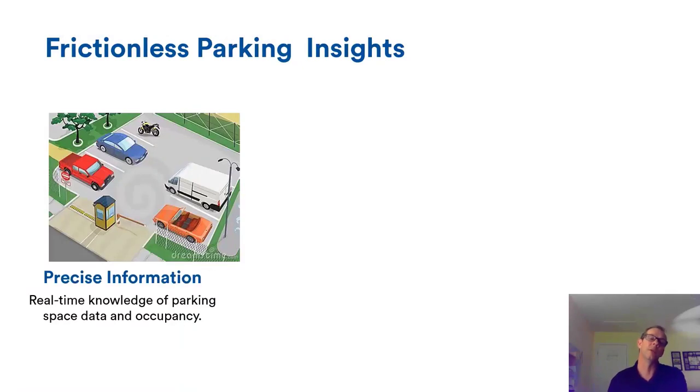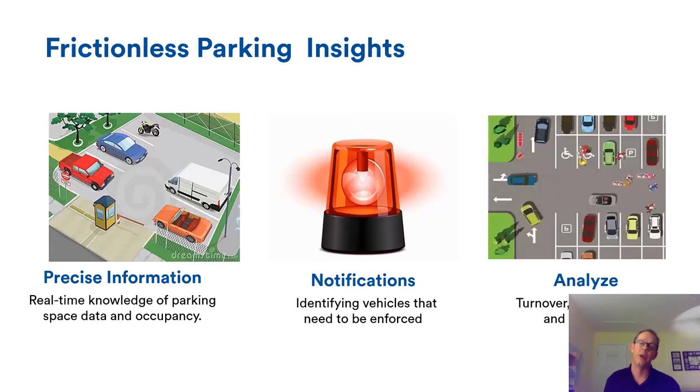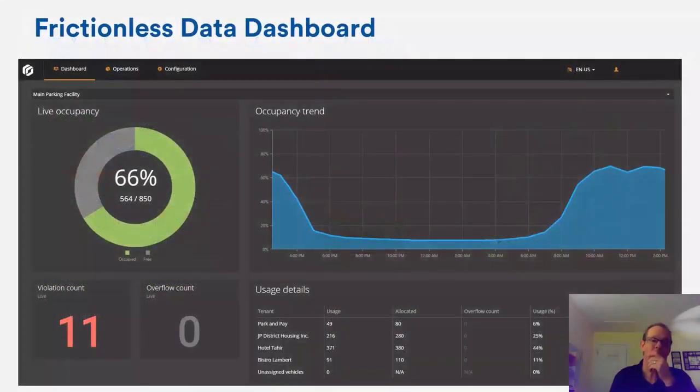What we learn from these new approaches: real-time data gives us occupancy information we don't have with the traditional ticket-and-gate method. We get notifications — for example, at a sports facility, when certain people arrive or a delivery truck comes in, triggering a text or email alert by plate. We can also analyze turnover, how long people stay, how often they return, and potentially charge commercial lot users based on the number of visits per month rather than per individual session.